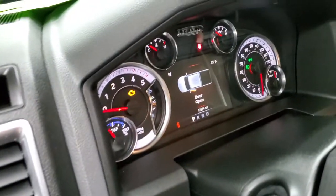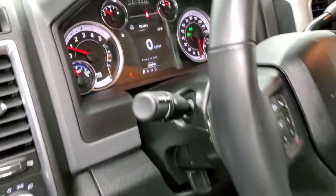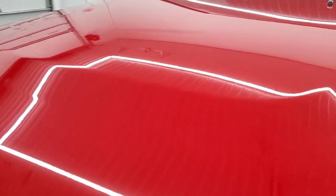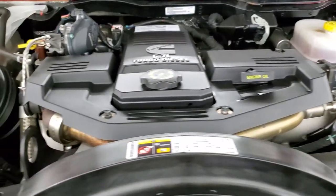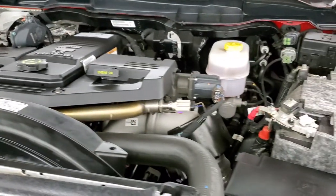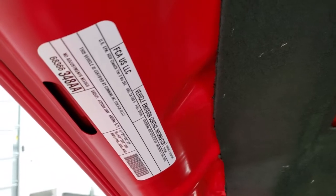There are no check engine lights or anything to report. She starts up real nice. I would personally like to thank you for checking out the video today, and hopefully from this HD video you can tell just how clean this truck is all the way around, inside and out. Under the hood we have the 6.7 liter Cummins diesel. The engine bay is very clean and runs very smooth. This truck has been fully safety inspected, has a fresh oil and filter change, and all fluids have been checked and topped off — this truck is 100% ready to go.